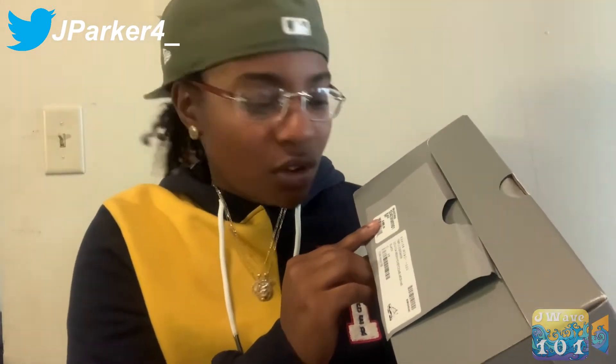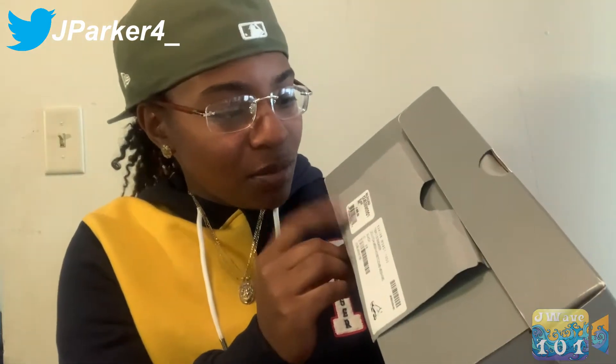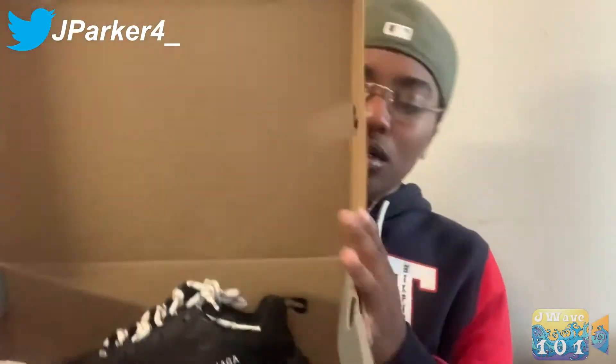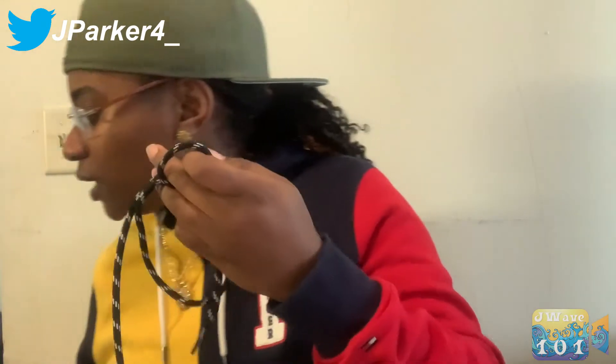I definitely second-guessed it after getting them, but it was worth it — it was my birthday so, hey. The size and the price is on the side of the box. It came with a bag too, but it's somewhere in my closet. It came with the black laces in the shoes, but I took them off for an outfit and put the white laces in. I like the white laces better with the outfit, which is cool.